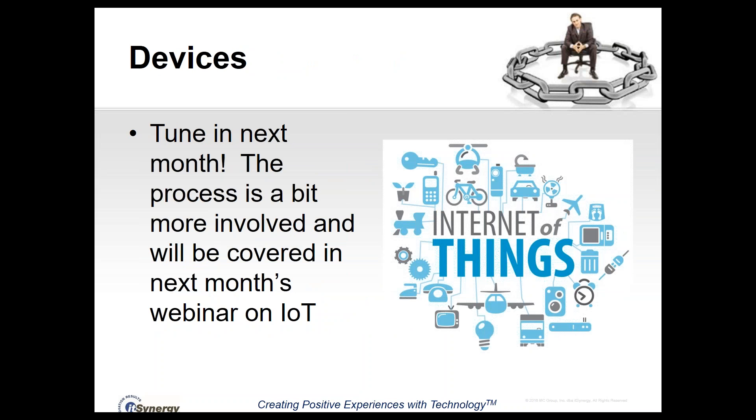The final category is devices — things like routers, cameras, and your Nest thermostat. That's a bit more complicated to cover, and it's actually going to be the topic of next month's webinar when we talk about the Internet of Things. We'll dive into that deeply and show you exactly how to update all of those devices.